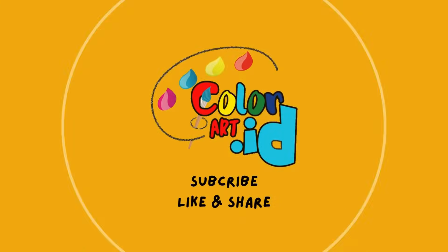Thank you! Please like, subscribe, and share. See you!